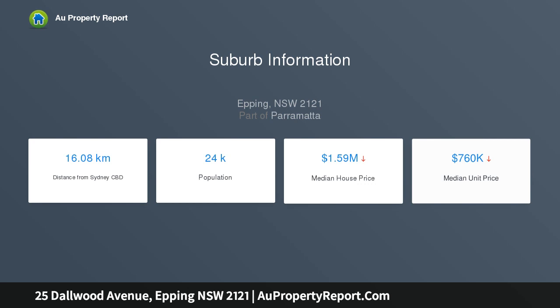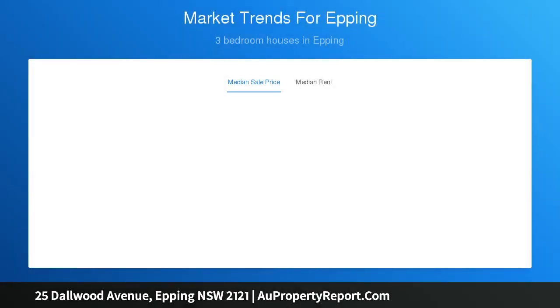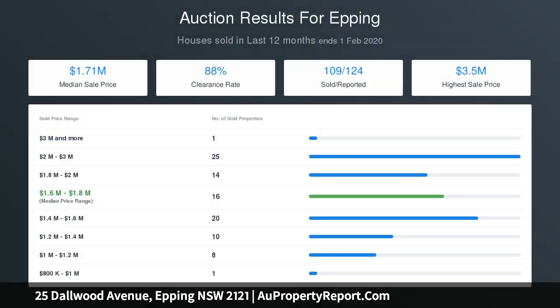With ample off-street parking, the established four-bedroom clad home has been recently refreshed and is ready to occupy. Conveniently located close to arterial roads and hidden away enough to enjoy your privacy, this property awaits the discerning buyer.